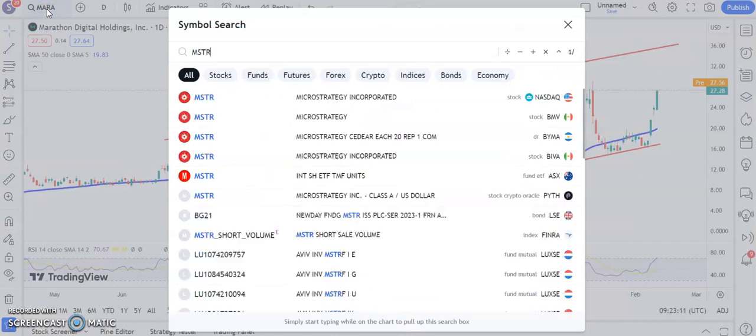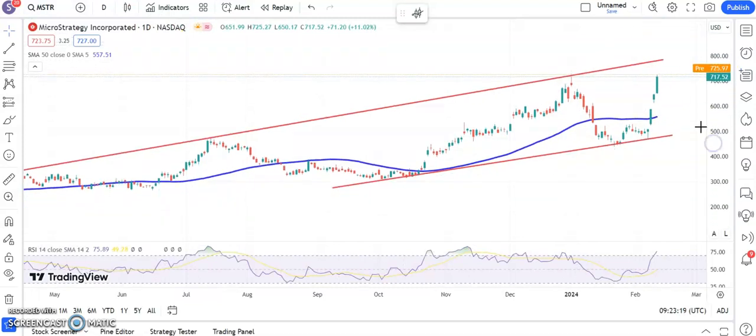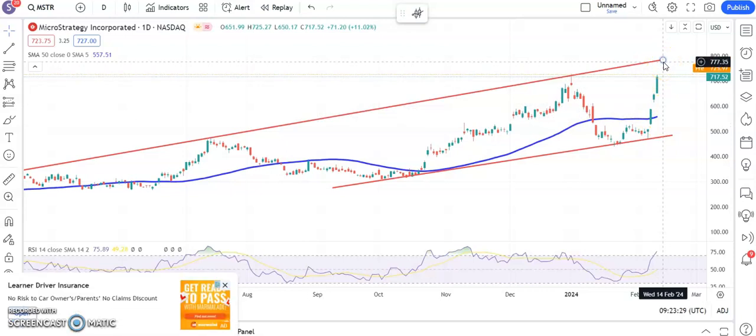Another stock which has come in favor over the recent past is MicroStrategy. Almost identical to the chart of Marathon, in the sense we've got a rising trend channel, but we've gapped up and then we've got a rising 50-day line. The top of the channel is up towards the $777 area. Looking for that by the end of this month, while we hold above the floor of the old gap from back in January, around $667.